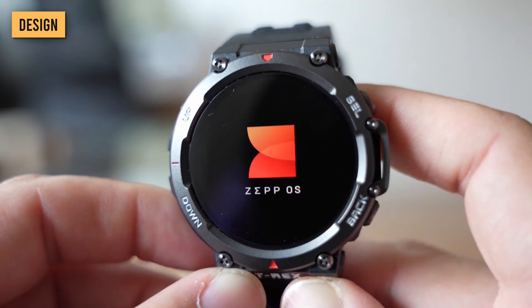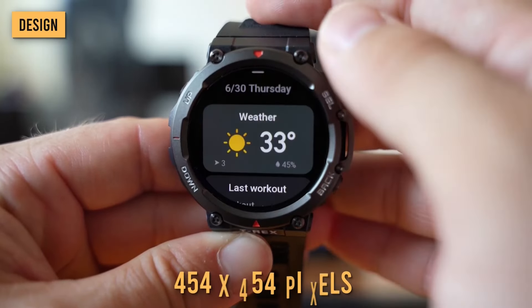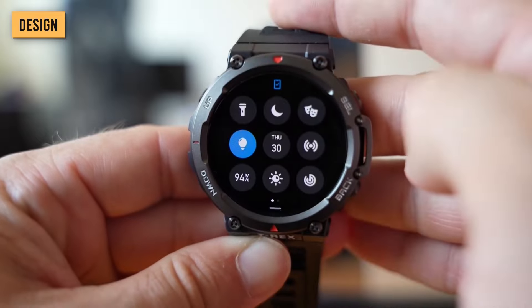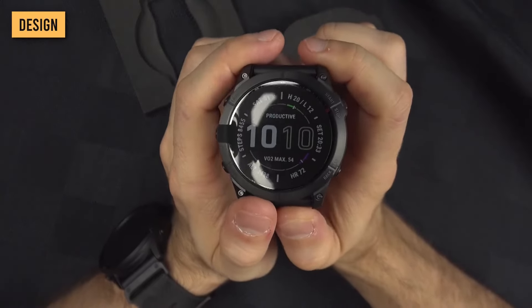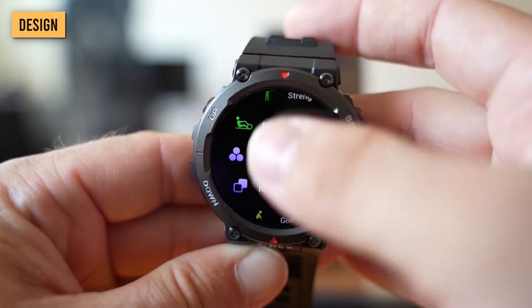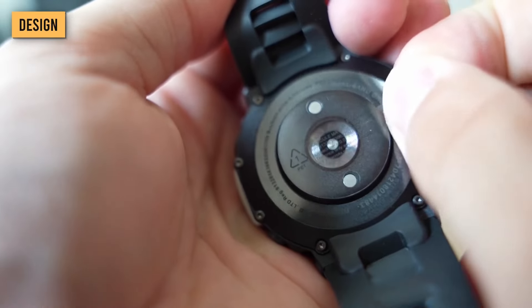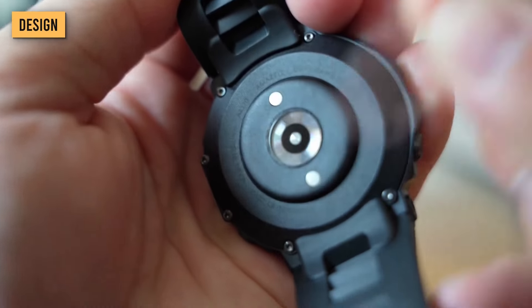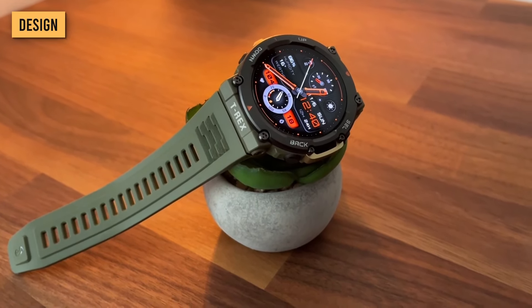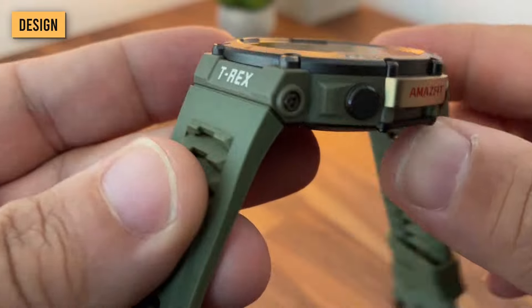One thing that really stands out in the design of this watch is the bright 1.39-inch AMOLED screen with a resolution of 454x454 pixels. It's really vibrant and crystal clear, and easy to view on the move, even in direct sunlight. Like the Fenix 7 and Forerunner 955, the screen also has touchscreen capabilities, although you can still navigate via the buttons should you have sweaty or wet fingers. The watch comes with a silicone strap, though it's worth noting the band seems to be attached with unusual-looking screws, so adding a different strap might prove difficult.